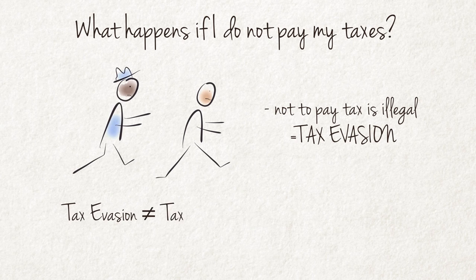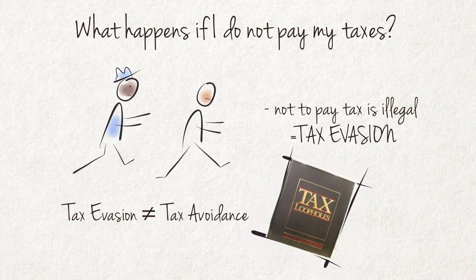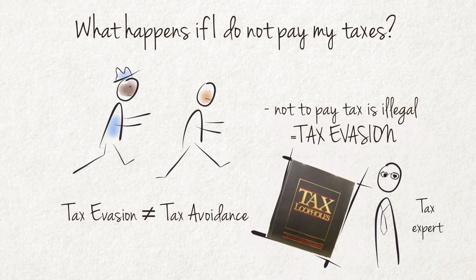Tax evasion should not be confused with tax avoidance. Tax avoidance is quite legal and is the practice of exploiting so-called tax loopholes found in the taxation laws of a country. It usually requires the help of a taxation expert or financial planner. It does, however, lower the government's tax revenue and could therefore create some frustration amongst those taxpayers who are not in a position to avoid tax.